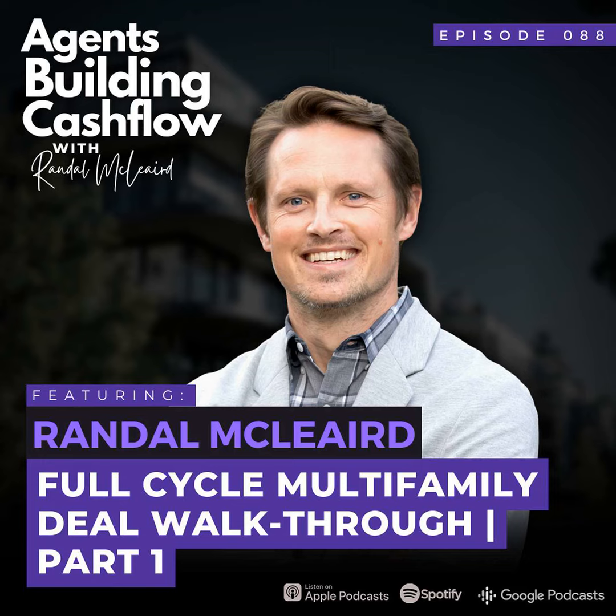Most of the agents we speak with got into real estate hoping to gain passive income and become work optional. However, only one in five ever start investing — most are simply too afraid to start. Once you get educated by listening to this show, you'll be able to overcome that fear and become the one in five who are finding financial freedom. Don't miss a single episode. If you want to stay up to date, the best way is to make sure you're subscribed — so if you haven't done that, go ahead and do it now, and we'll catch you on the next episode.